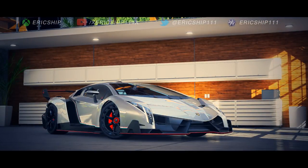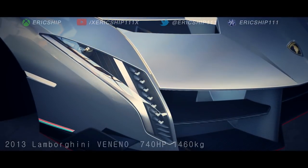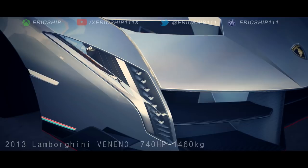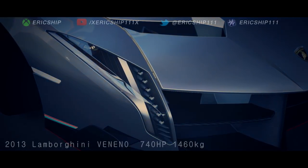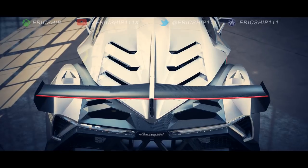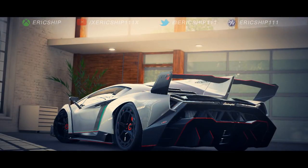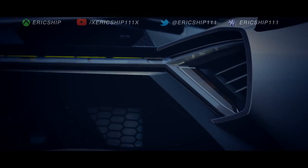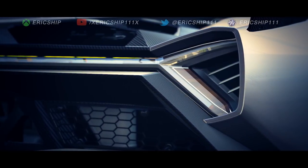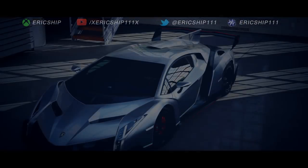On the outside, the Veneno looks aggressive and mean, like a great white shark hunting for its prey. And the engine itself is absolutely astounding. With no turbos or electric motor, Lamborghini still managed to extract 740 brake horsepower from their 6.5 litre V12 engine. The Lamborghini Veneno is truly something special.